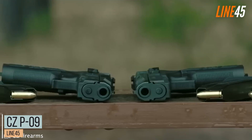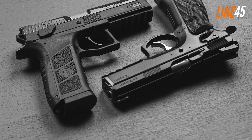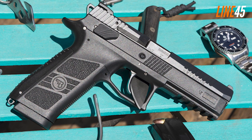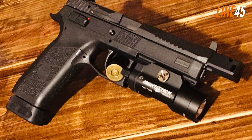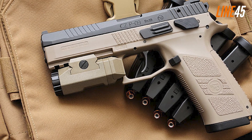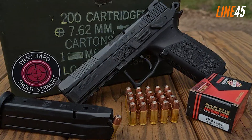CZ P-09. The CZ P-09 is a top choice when it comes to polymer-framed pistols, combining stippled grips and ambidextrous controls for an ergonomic experience. Utilizing interchangeable backstraps, the CZ P-09 also features a 4.54-inch barrel and weighs 31 ounces, making it comfortable to handle in either hand — perfect for lefties or righties alike. Alongside these characteristics, there is also a duty variant available, which offers decocker capabilities, as well as Picatinny rail compatibility. This allows for the attachment of compatible accessories such as lights, while the magazine holds 19 rounds.